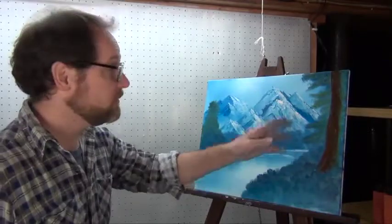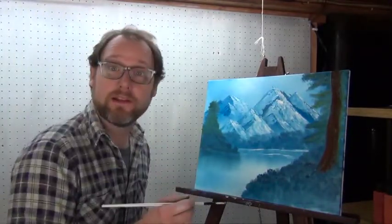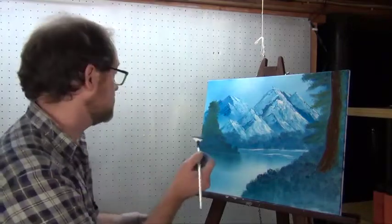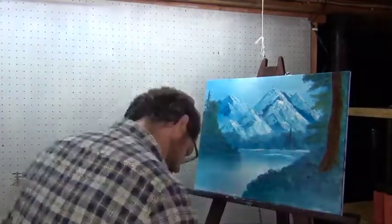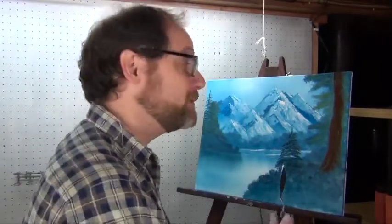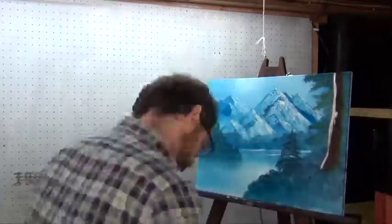Now we've got this tree over here. Let's go over on this side and maybe we'll put in a nice happy little evergreen tree. Let's go ahead and make this tree a little bit happier, shall we? Give it a nice little highlight. A nice little happy side of that tree.